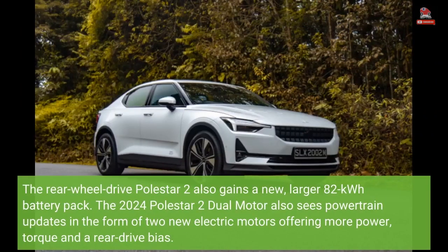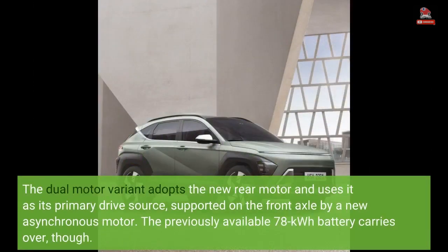The rear-wheel drive Polestar 2 also gains a new, larger 82-kilowatt-hour battery pack. The 2024 Polestar 2 dual motor also sees powertrain updates in the form of two new electric motors offering more power, torque, and a rear-drive bias. The dual-motor variant adopts the new rear motor as its primary drive source, supported on the front axle by a new asynchronous motor.